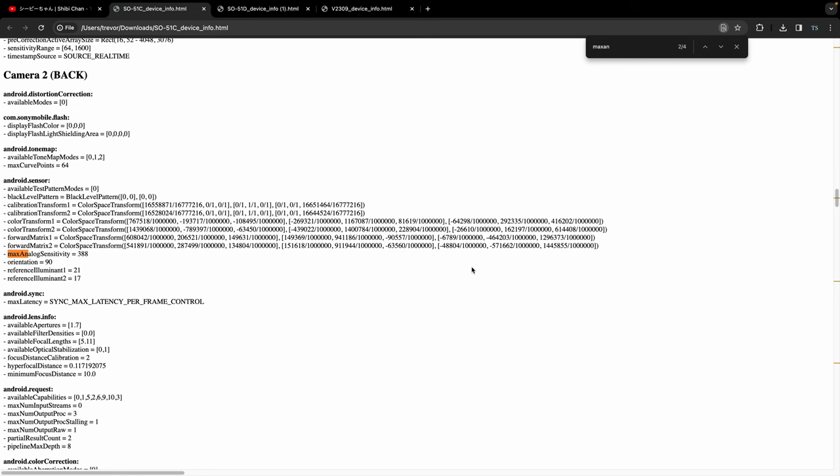One other really interesting thing I wanted to go over is the max analog sensitivity of each of these devices for the rear cameras. Basically what this means is that any ISO over the numbers we're going to see here is going to be using digital manipulation to get a brighter photo, which is not going to be as good as staying under this number. I'm going to link another video in the description going over some of the more nerdy stuff about this - they do a way better job explaining it than me. That video will be by the Adorama channel.